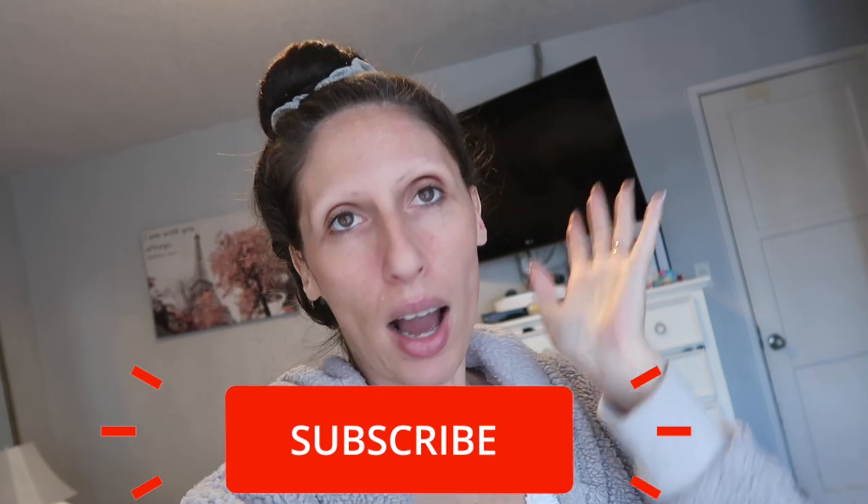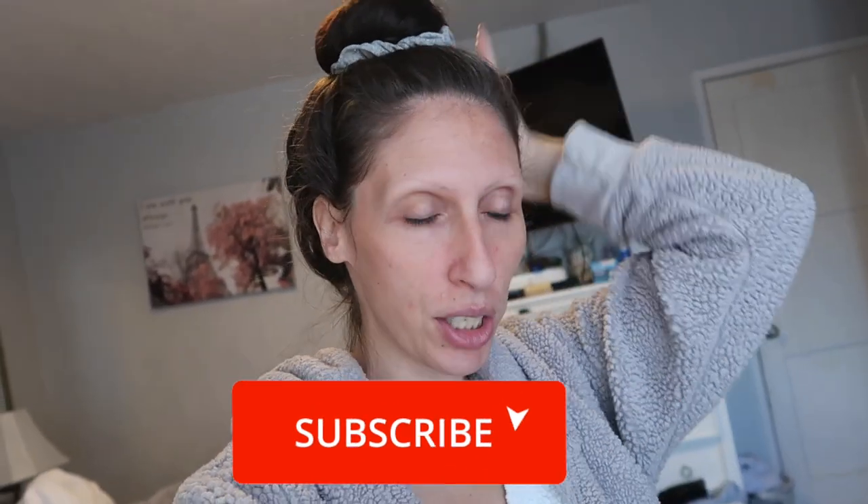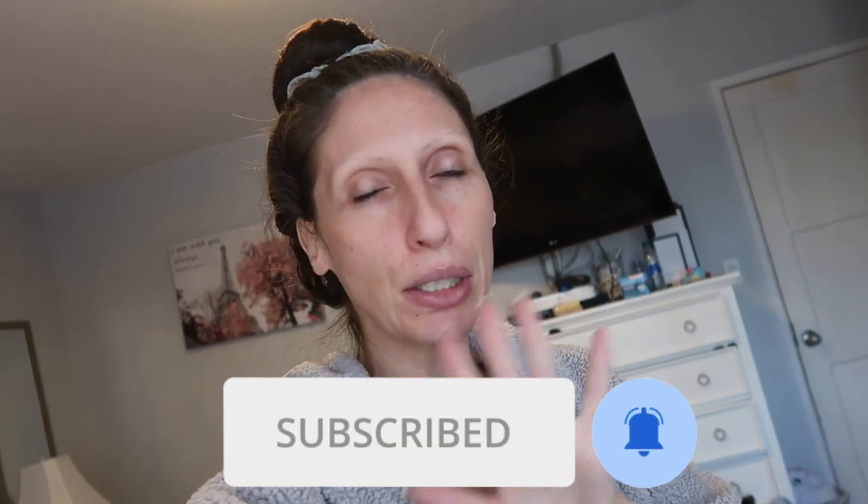What up you guys? Welcome back to another video. Today is, I think, Vlogmas Day 3. I just woke up, took a shower. I apologize for the way I look. Don't come for me.